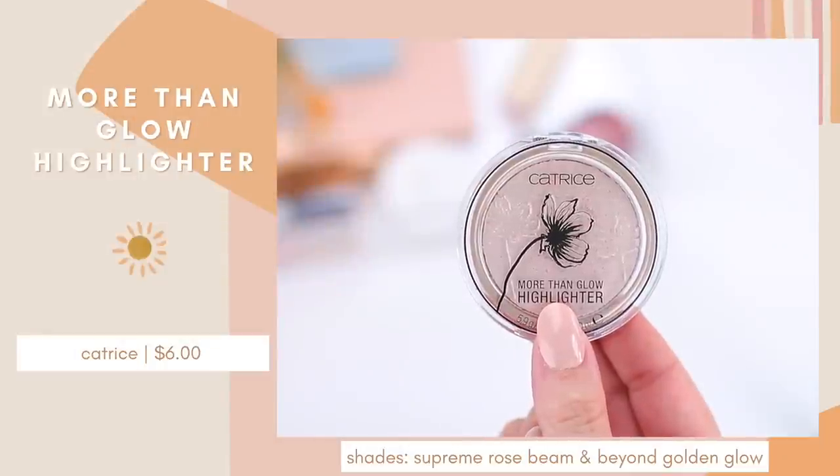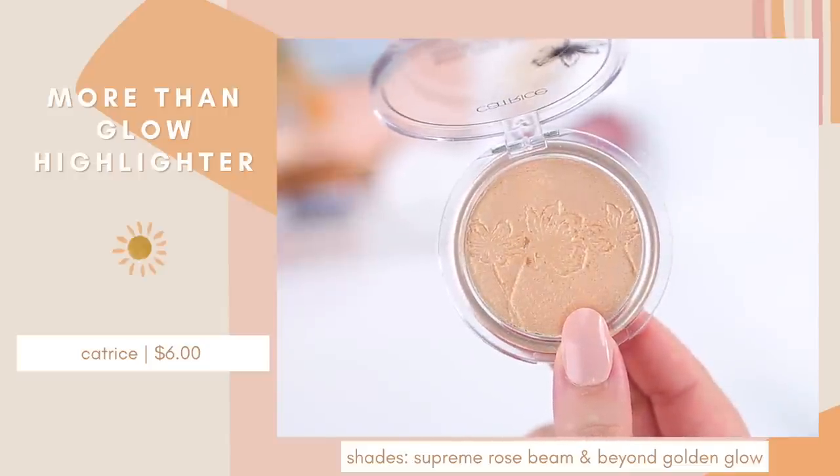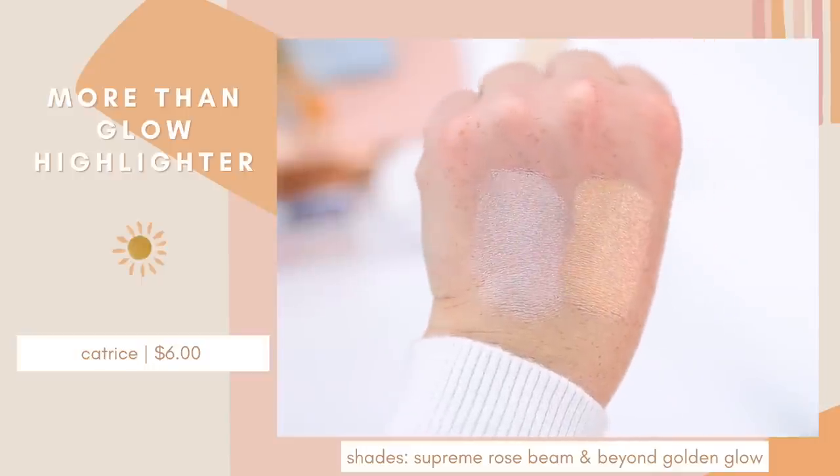Over the last few years I've been enjoying more of a subtle highlighter, and there are days I'll skip it altogether. But there's something about a really intense glowy highlighter during summertime that I love — I think it's because I'm outside more and my skin already looks dewy, whether intentional or because it's super hot. I've really been enjoying this formula from Catrice — it's the More Than Glow Highlighter. I have two shades: Supreme Rose Beam, which is a beautiful silvery pink, and Beyond Golden Glow, which I'm wearing today. During the summer I usually reach for warm-toned eyeshadow, so a bright yellowy gold highlighter is so perfect. These also look really nice as eyeshadow, placed in the inner corner or all over the lid.